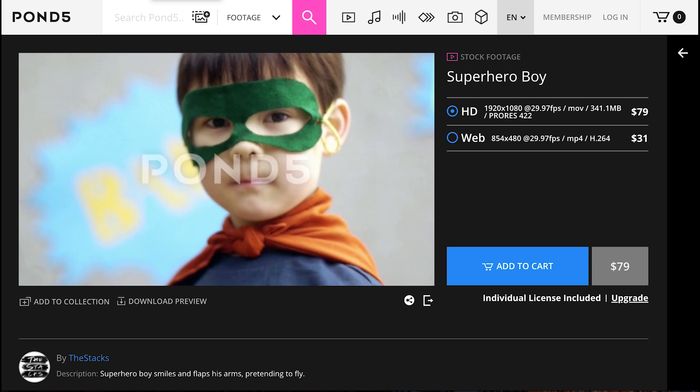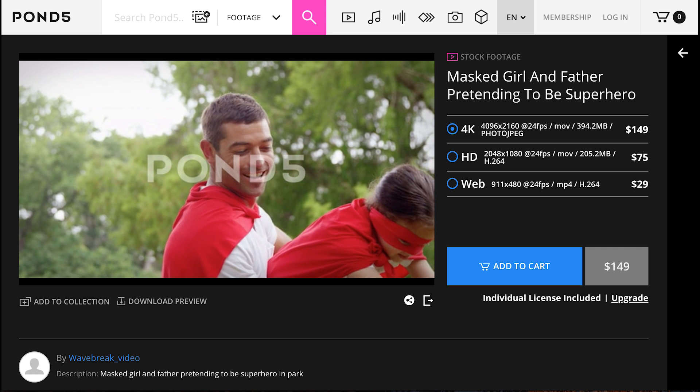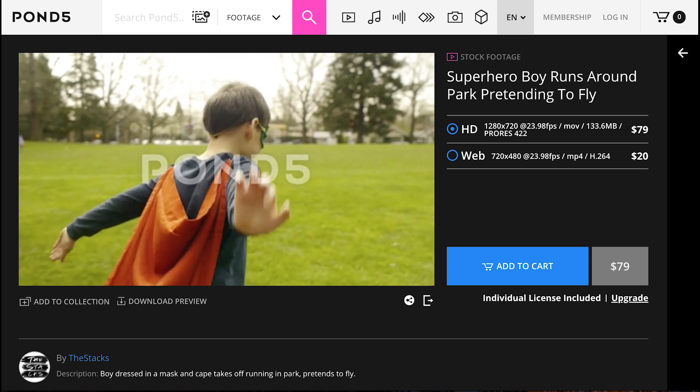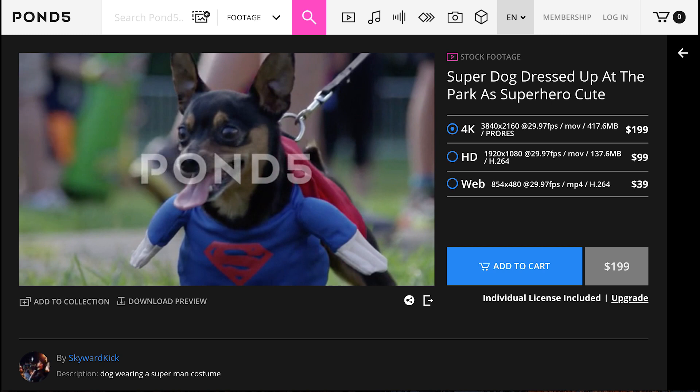Superheroes is the next request, also from Pond5, and it has to do with the popularity of superheroes in mainstream culture. Buyers are always looking for images of kids in costumes to reflect heroic ambitions and potential. Pond5 says they have a very small supply for this highly in-demand theme, meaning portraits of a boy or girl in superhero costumes flexing their muscles and running in superhero costumes.